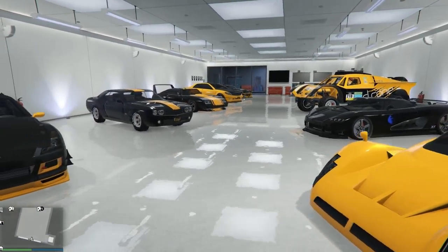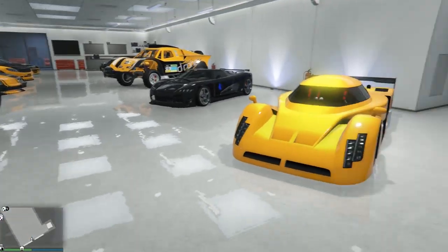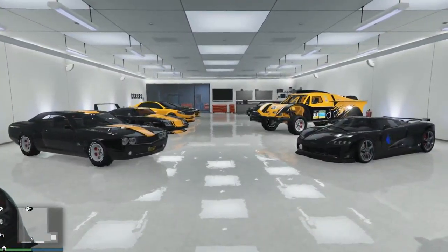This is my Black Knight garage — as you can see, this is my Steelers livery garage. I've got racing videos planned out through March. Now let's move on to the next one.